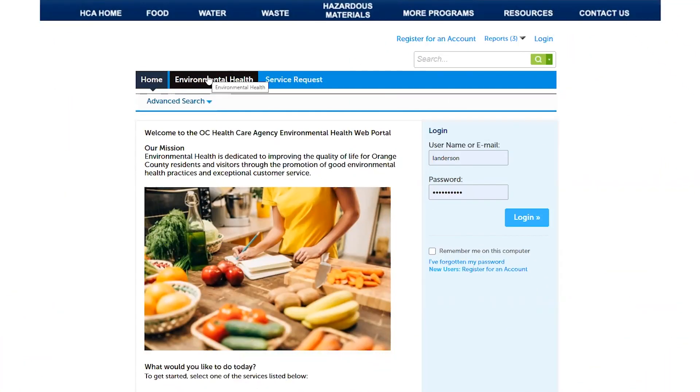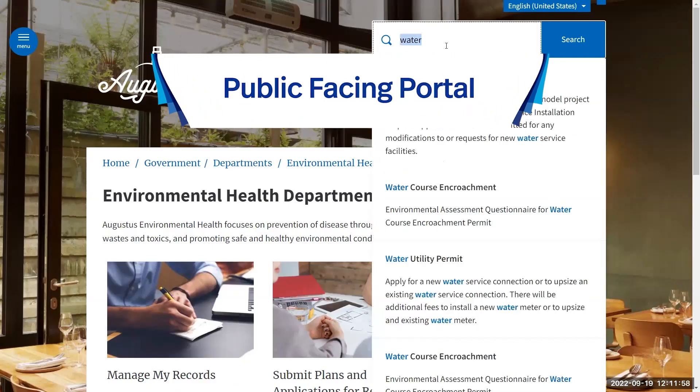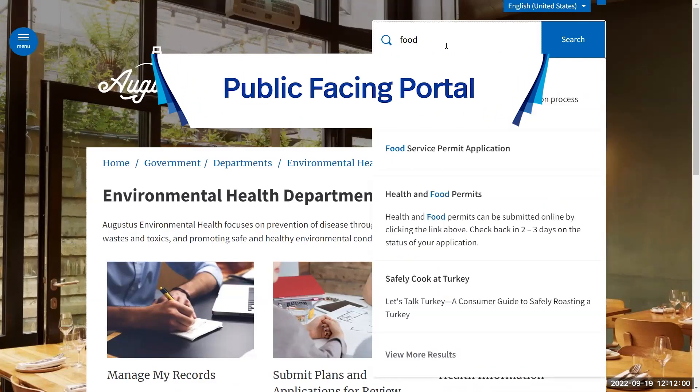Now you can move front-counter activities online with Excella's Environmental Health by offering and automating services online, decreasing phone calls, foot traffic, and paper management.